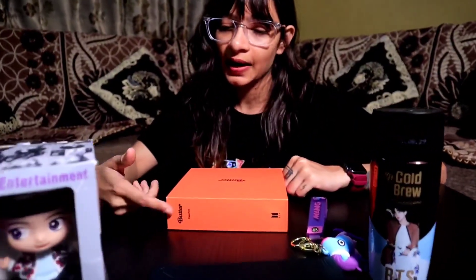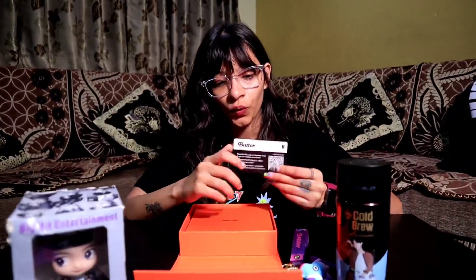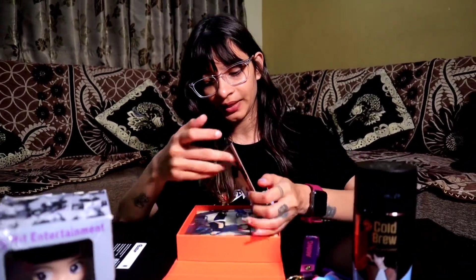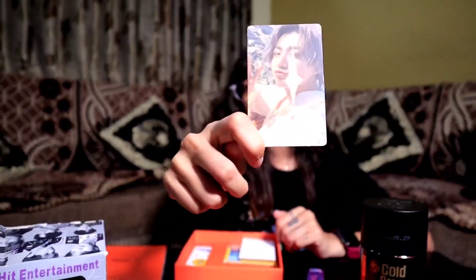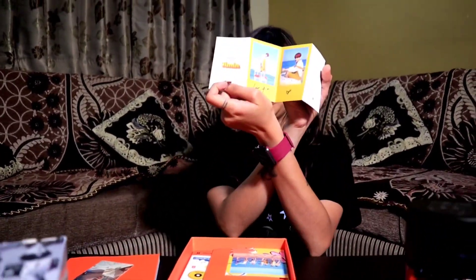And the other one is the Butter Fish edition. This comes with a river shop card, a photo, a secret photo of Jungkook, and a secret message from Jimin.